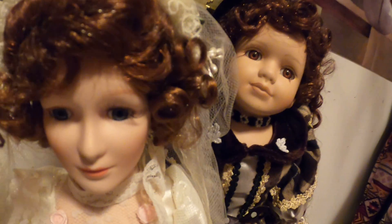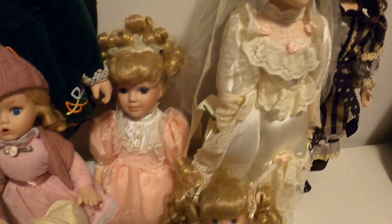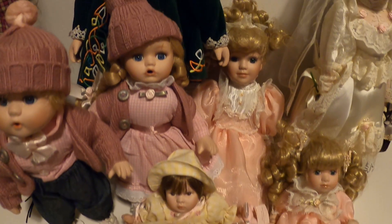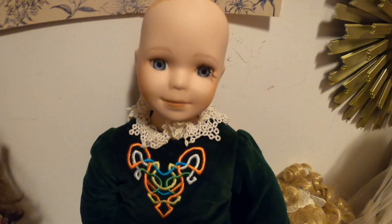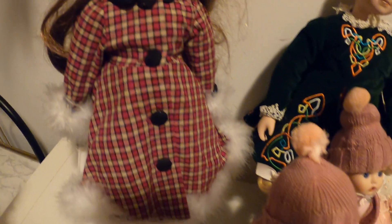Hello YouTube viewers, thank you for tuning into my channel. Today I want to bring you my collection of porcelain dolls — actually they're not real porcelain, they are imitation, and I've gotten them from different avenues through time. I'm going to share each one with you and share what's the story with them at the moment.